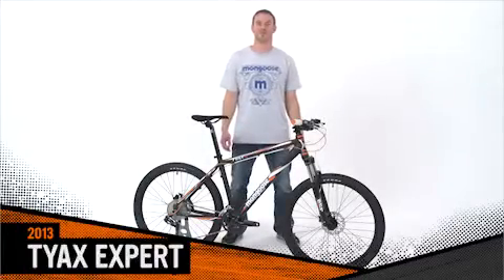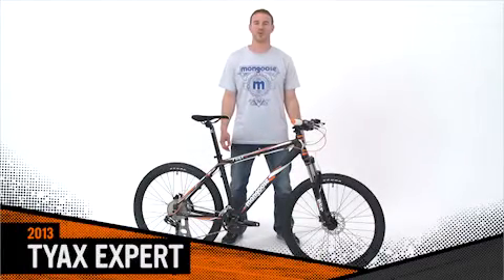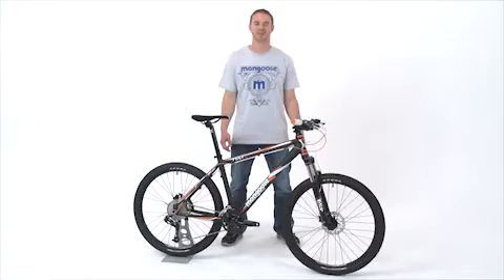Hey, let's run through some of the features that make the Mongoose Ty-XXpert one of our top picks from our XC lineup.